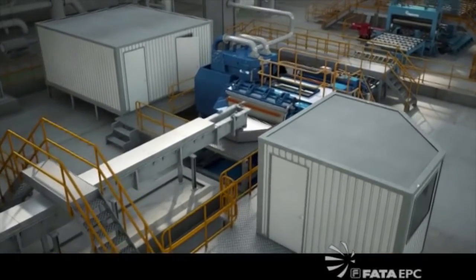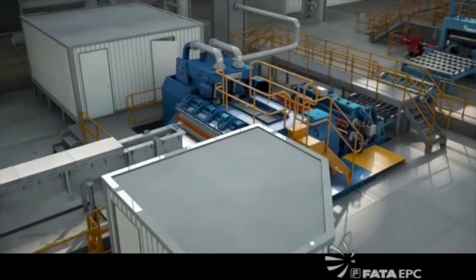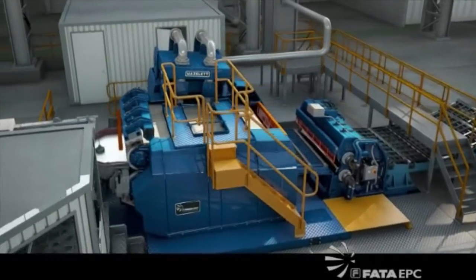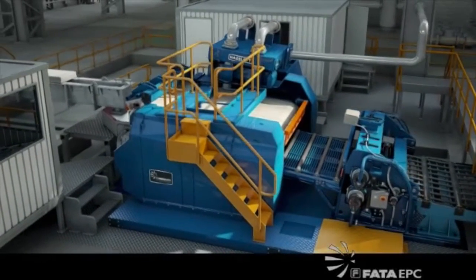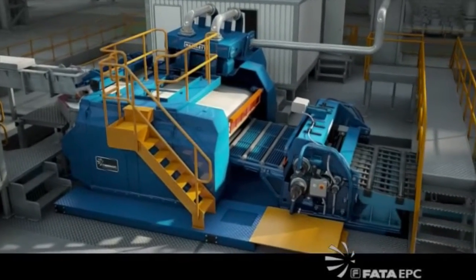Liquid metal is fed from the castor tundish between the two castor belts and solidifies in a continuous strip of metal. The sheet thickness will be either 16mm or 19mm, with a maximum cast width of 2032mm and a nominal casting rate of 51 tons per hour.